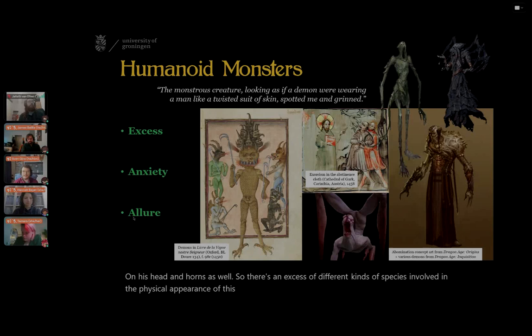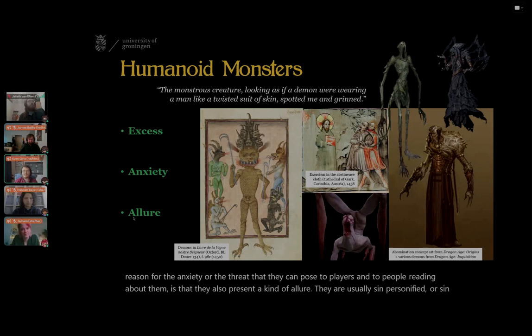In the Dragon Age games, you can also encounter demons. They are not so much a mashup of different creatures, except for the fear demon, which has spider-like protrusions coming out of its back and tentacles on its face. This is usually a source of anxiety — they look humanoid but not entirely human, speaking to the idea of the uncanny valley. Another reason for the anxiety they present is that they also present a kind of allure: they are usually sin personified, and so they present the dangers of what can happen if you give in to temptation or unbridled power.